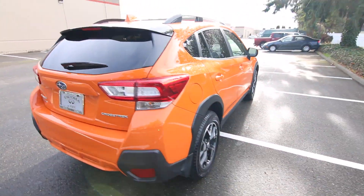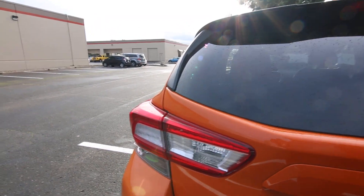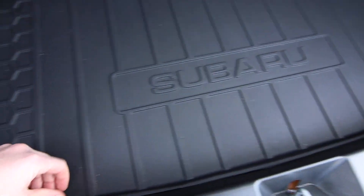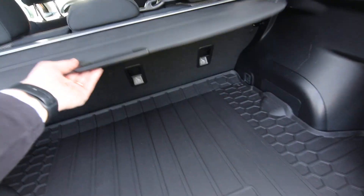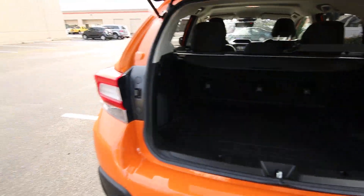Nice spacious interior. I'm six-foot-two and I can comfortably fit in the front, and of course comfortably in the back as well. There's a cargo area protector to keep wet stuff from getting into the carpeted part, a cargo area cover to keep things from prying eyes. Of course, you can remove that and fold down the seats for pretty generous cargo space.